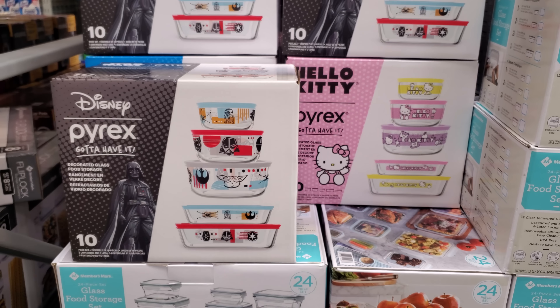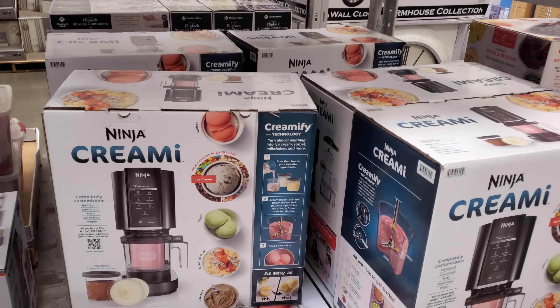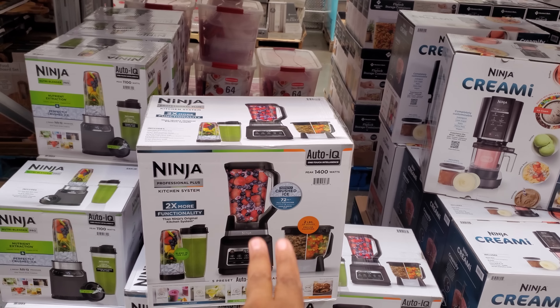They have a hot pink Calvin Klein puffer jacket for $40, also comes in black. For children, there's a Members Mark plush jacket — these are $14.